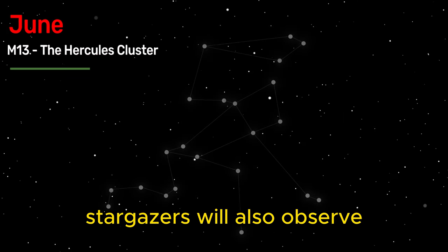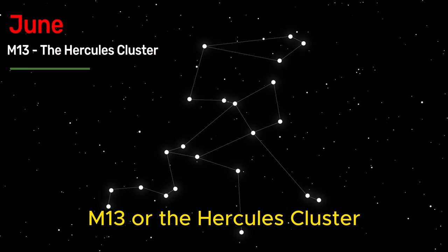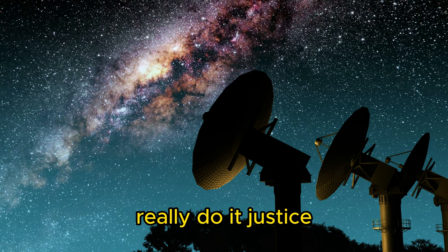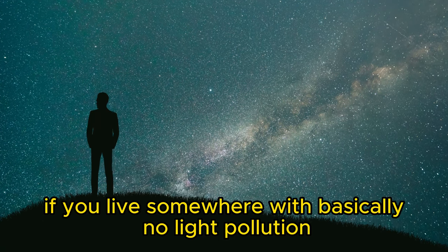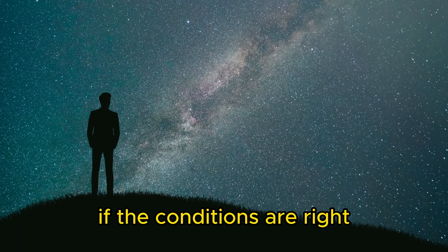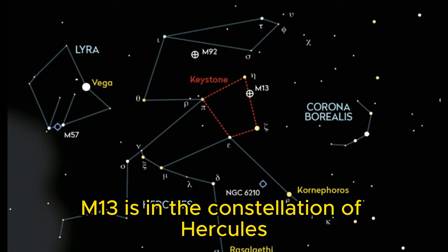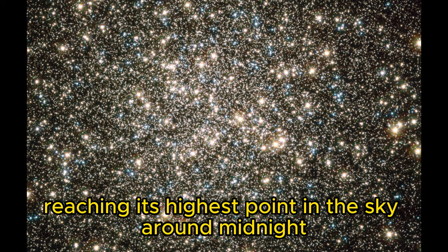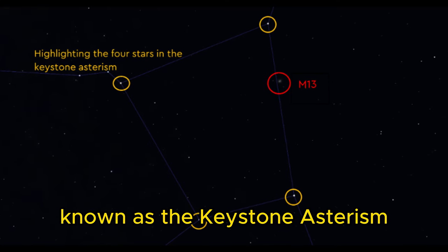In the month of June, stargazers will also observe one of the most famous globular clusters in the sky — M13, or the Hercules Cluster. Larger telescopes such as 200mm reflectors really do it justice, but it can easily be spotted with smaller telescopes and even binoculars. In areas with basically no light pollution, you can even catch M13 with the naked eye if conditions are right. M13 is in the constellation of Hercules, which will be visible in the south throughout June, reaching its highest point around midnight. M13 lies within the central part of the constellation known as the Keystone Asterism.